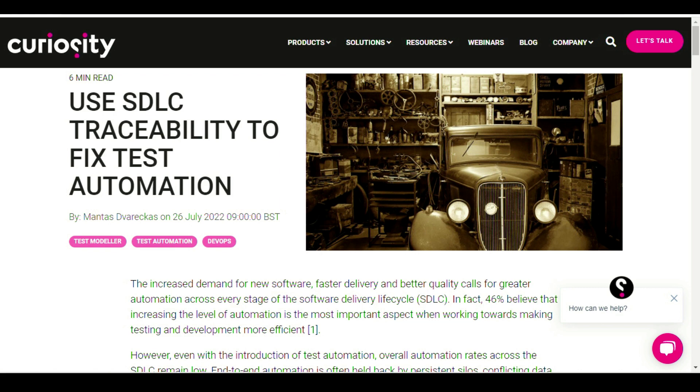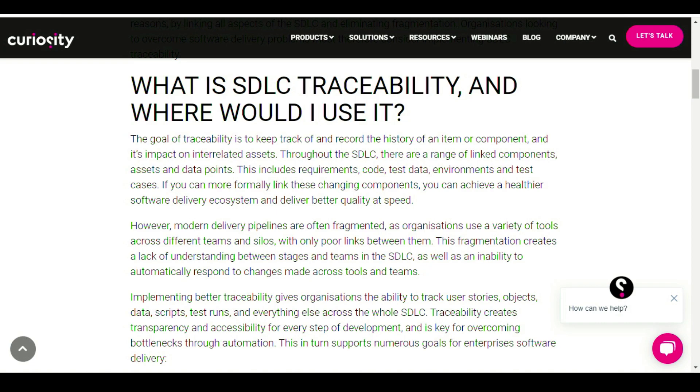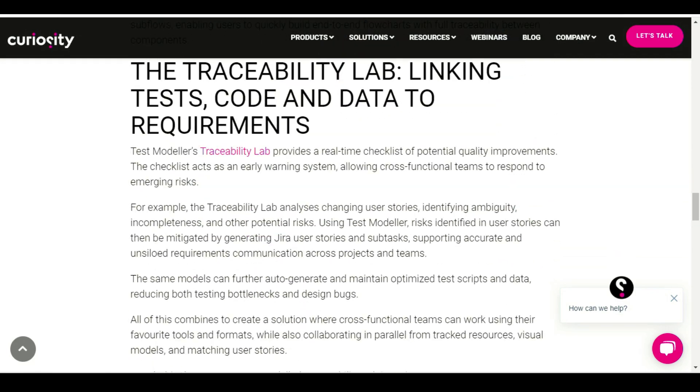First up, automation news. Want to know how to use your software development lifecycle traceability to fix test automation? This next article by Curiosity is going to be a great help. The increased demand for software, faster delivery, and better quality calls for greater automation across every stage of the software development lifecycle. In fact, 46% believe that increasing the level of automation is the most important aspect when moving towards making testing and development more efficient. The article covers what is SDLC traceability and where to use it, symptoms of low traceability in testing, building traceability through models, continuous delivery from design to release, and a whole bunch more.